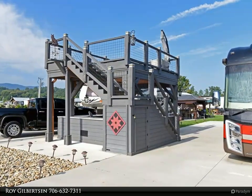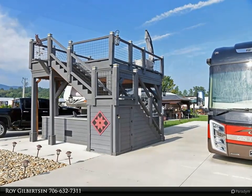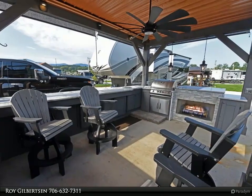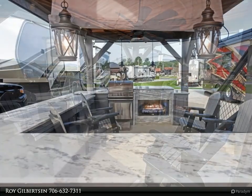The party deck also contains a fully equipped outdoor kitchen on the bottom level with granite countertops, running water, a refrigerator, a TV, a gas grill, a cooktop, and even a fireplace.